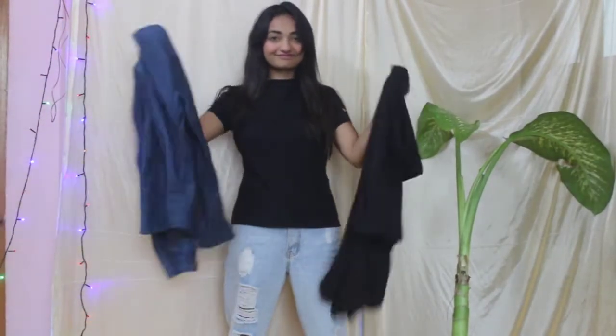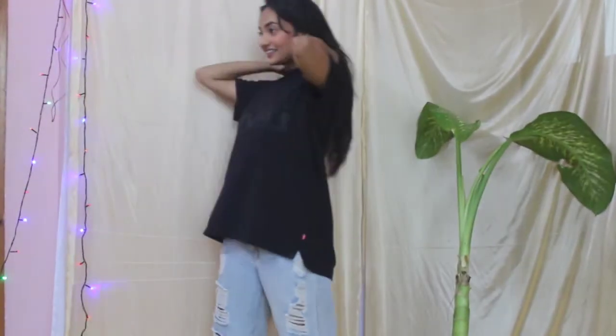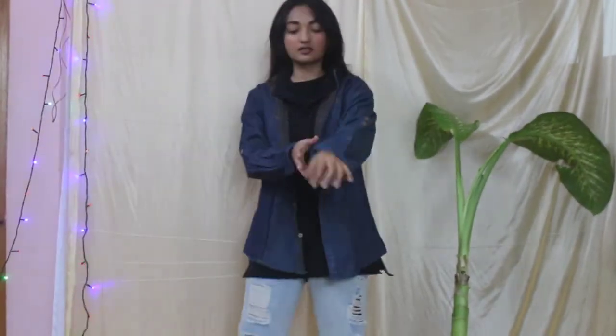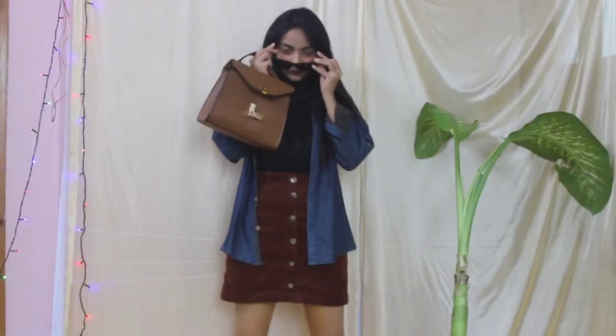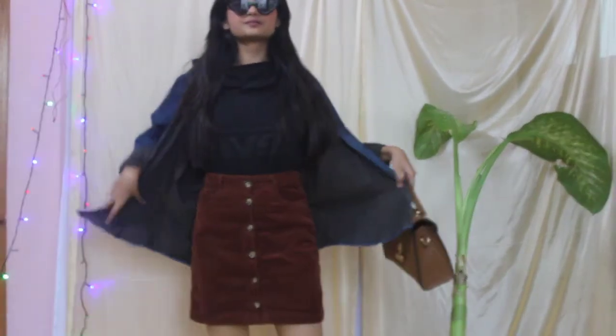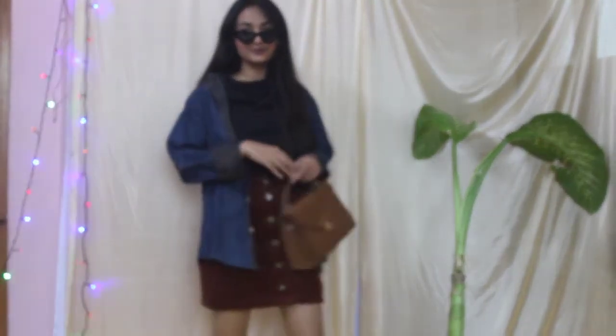Next I have this black polo t-shirt of my brother and it is extremely big and baggy. I also have a denim shirt — I will leave the denim shirt as it is, just fold the sleeves, and I will change the pants to a skirt. You can see how classy this looks. I added cat eye sunglasses and a brown bag with the black polo t-shirt, and this looks very, very cool — I love this one.